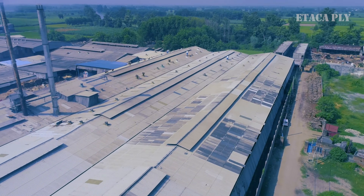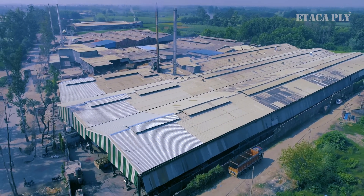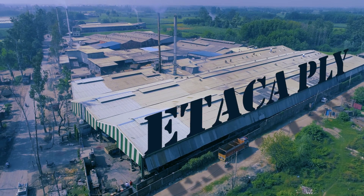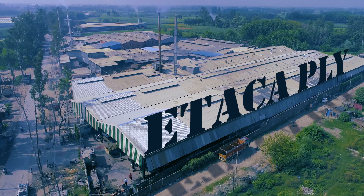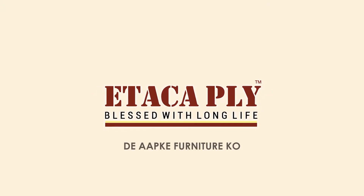When years of experience meet the most innovative manufacturing process carried out by a highly skilled team, the result is obviously going to be marvelous. Atak Ply — they are a cut above the rest.